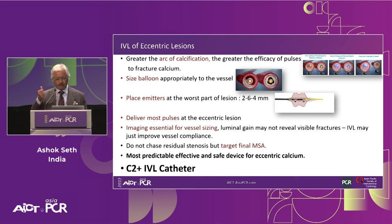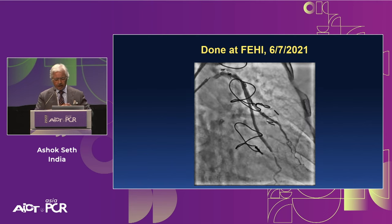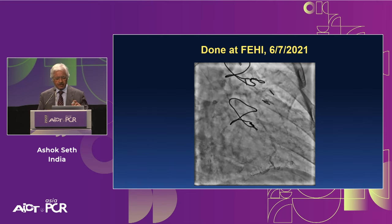Imaging is essential for vessel sizing and luminal gain — not primarily to reveal visible fractures. Even microfractures will improve vessel compliance. The focus should be on safety and achieving the final MSA, not changing residual stenosis in an eccentric lesion. We never chase eccentricity — we chase luminal gain. The C2 IVL catheter is an excellent tool for eccentric and nodular calcium.